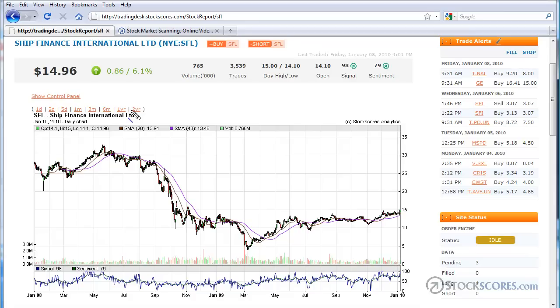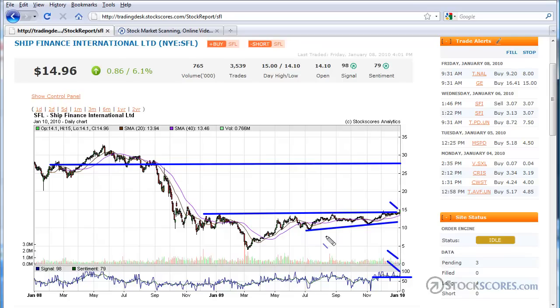The second stock featured in the newsletter this week is Ship Finance International, symbol SFL, on the New York Stock Exchange. Very similar situation to the last stock — probably a better chart. You can see rising bottoms again and long-term resistance at just under $15. We broke through that on Friday, and that causes our signal stock score — the blue line — to jump up above 80. The sentiment has been above 60 for some time, and volume was higher than normal on Friday. All things combined, I think this stock has good potential to move higher. The next level of resistance is around here, giving lots of upside potential with relatively minimal downside risk to support — that's what I like about this chart.